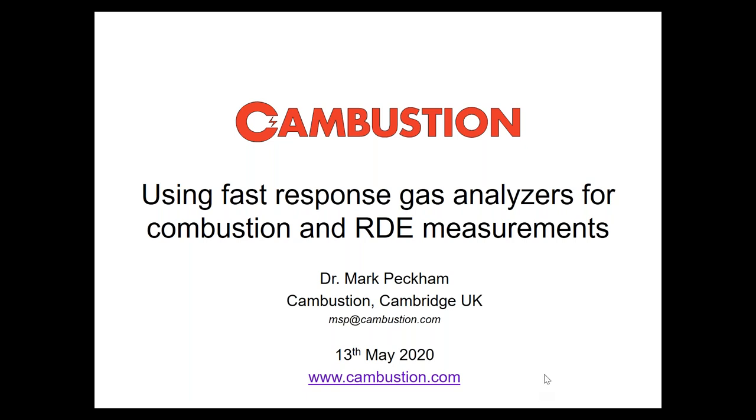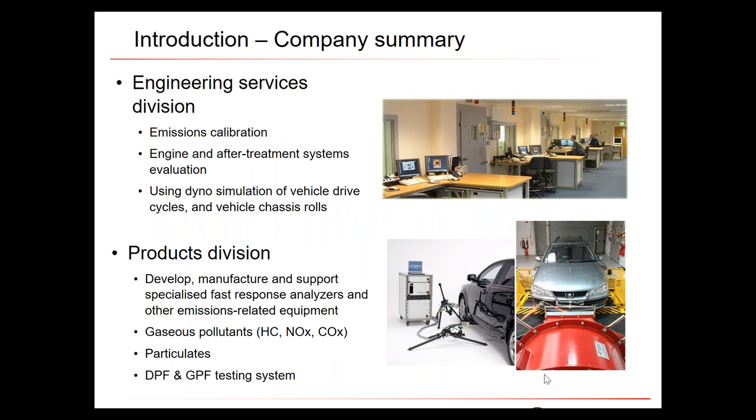For those who don't know much about Combustion: we're a spin-off from the University of Cambridge Engineering Department, back in 1987. We have two divisions. One division looks after emissions calibration — calibration of aftertreatment systems. We do a lot of cold start catalyst heating strategy, SCR ammonia dosing calibration, and a lot of DPF and GPF calibration work. We have eight transient engine dynos, a chassis dyno, and we're putting in plant now for electric and hybrid vehicle testing.